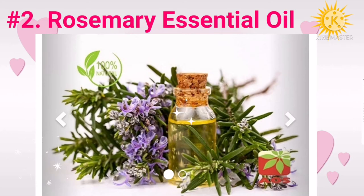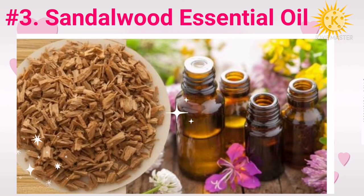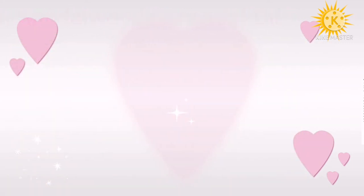Number three: sandalwood essential oil. Sandalwood is a part of Ayurvedic healing practices. Sandalwood has anti-inflammatory and antioxidant properties. It has free radical scavenging capacity that can reduce oxidative stress and keep your skin healthy. In clinical trials, sandalwood oil was found to be effective in healing warts, psoriasis, acne, and eczema.